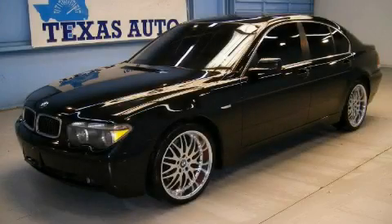This is a 2002 BMW 645, a drive in shape that provides endless luxury.